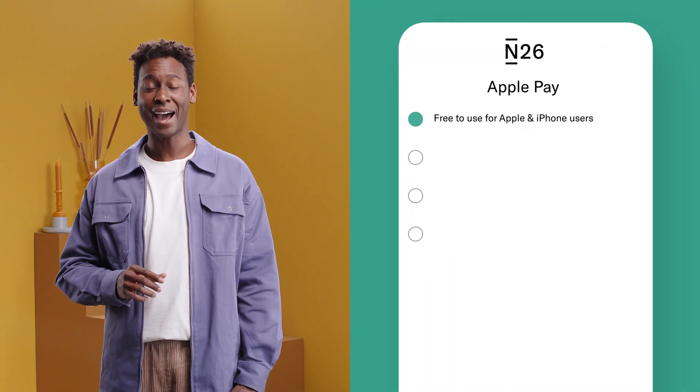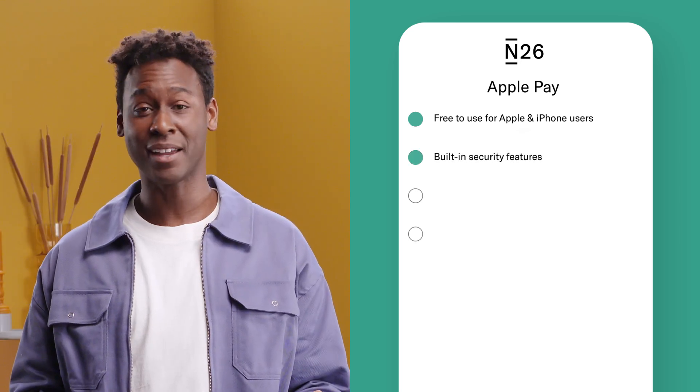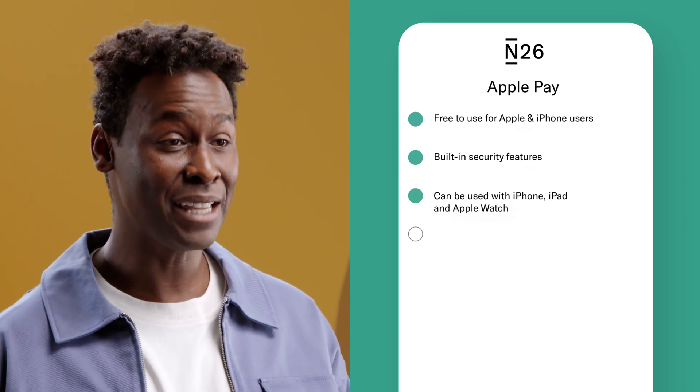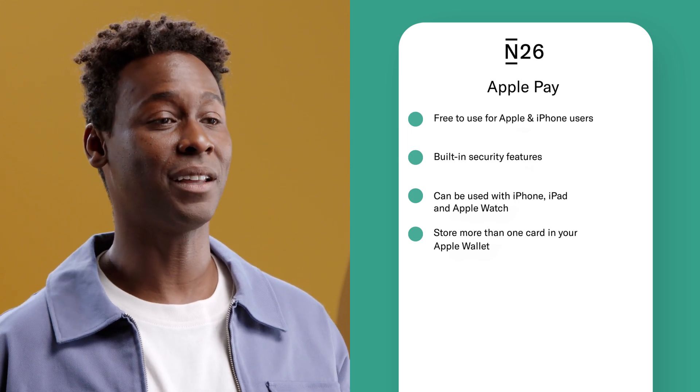Apple Pay is free to use and exclusive to Apple and iPhone users. It has built-in security features for total peace of mind. Apple Pay can be used with iPhone, iPad, and even Apple Watch. And you can store both credit and debit cards in your Apple Wallet.